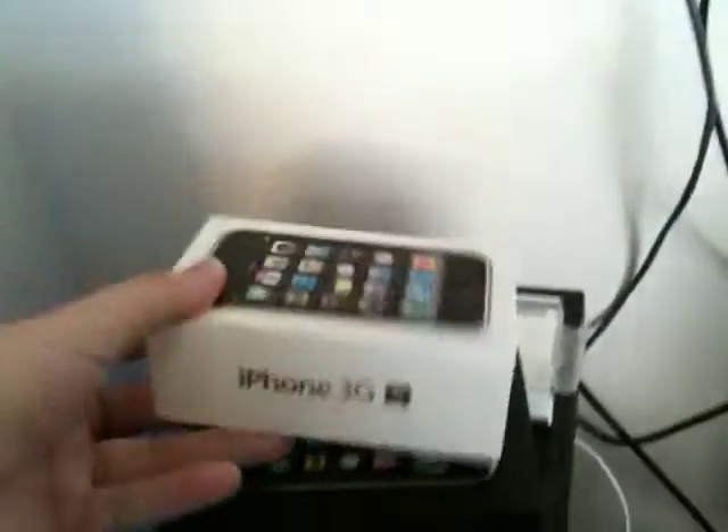So yeah, as you can see I got a 3GS version. My old iPhone box, my new iPhone box.